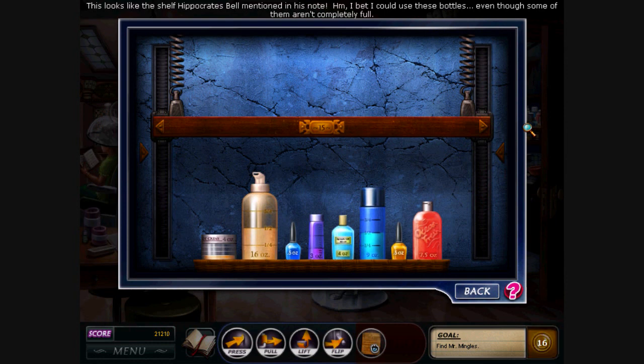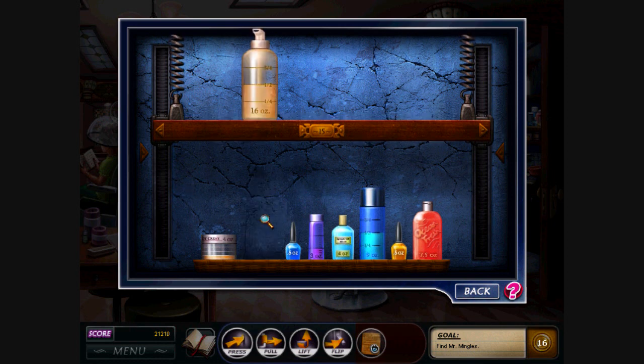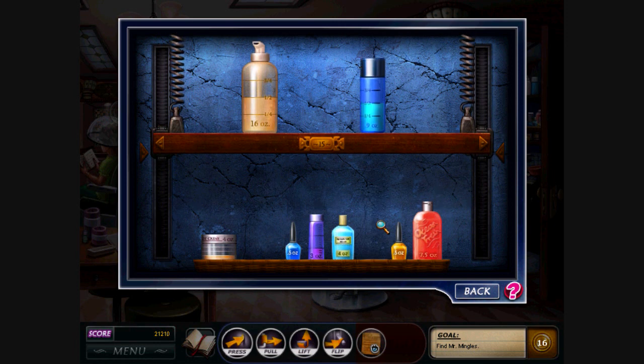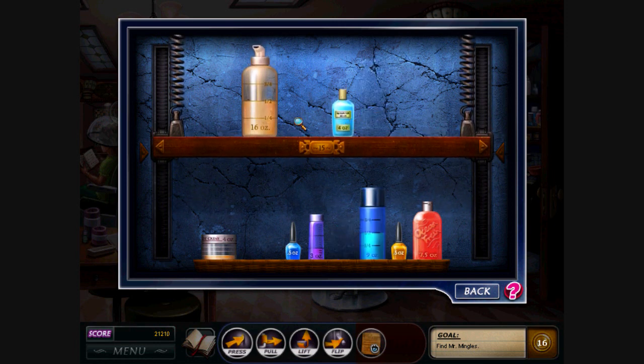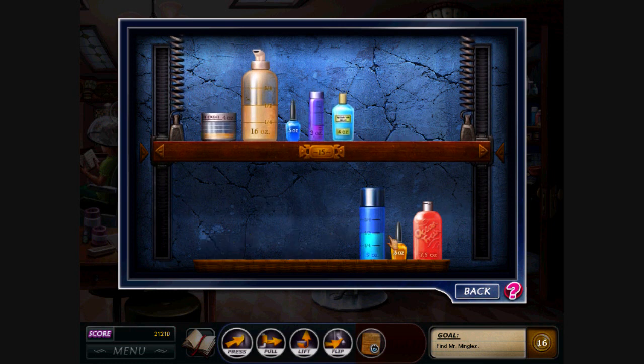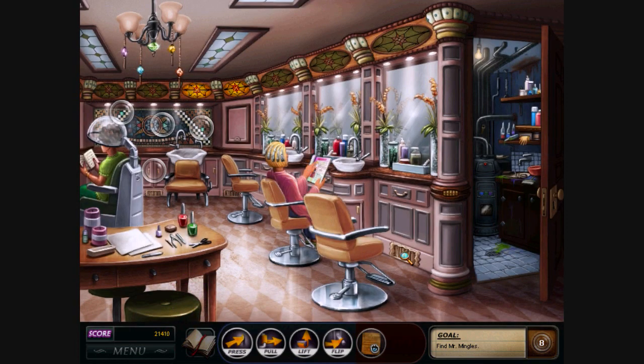This looks like the chef of Puppetry's bell mentioned in his note. I bet I could use these bottles, even though some of them aren't completely full. Okay, so that's 8 ounces. 12 ounces. 8 plus 4 is 12, so I just need 3. 1 ounce. So I need 2 more ounces. Does this work? Alright!